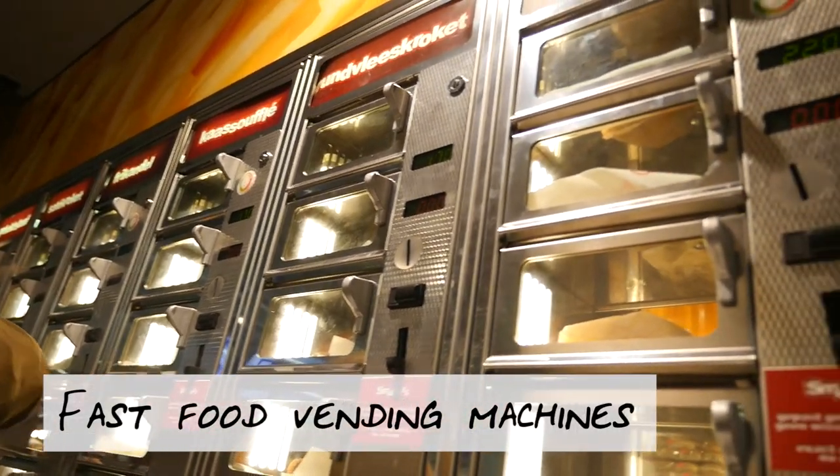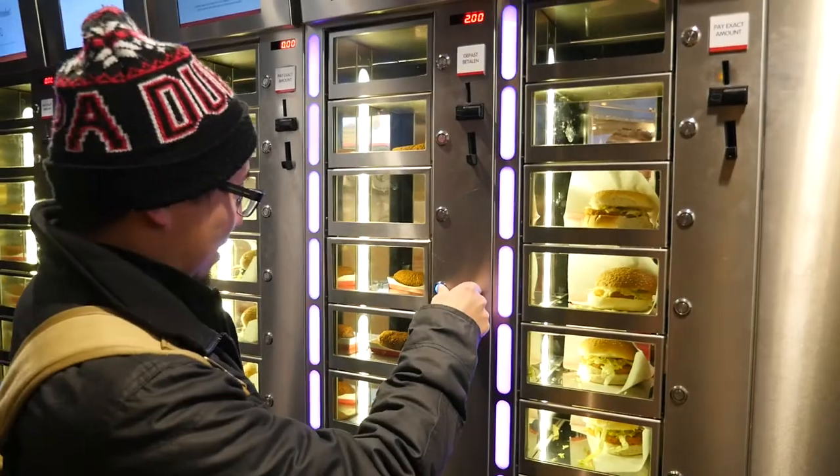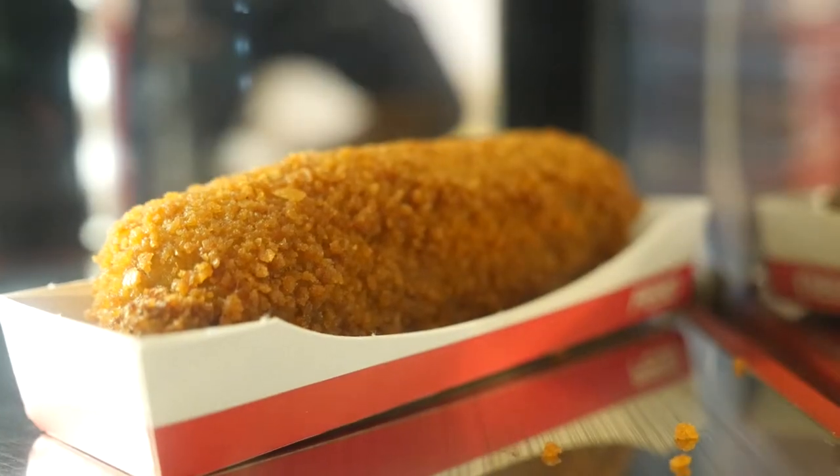Fast food vending machines. I love these things — it's basically a coin-operated vending machine where you put a little coin in, open a compartment and you have yourself a nice little snack. The vending machines kind of remind me of the ones in Japan and they usually have burgers, croquettes and chips. They're a great little stopping place if you've had one too many drinks or if you're getting the munchies.